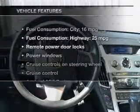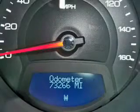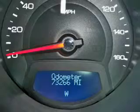Enjoy these notable features included in this vehicle: power door locks, power windows, cruise control, an AM-FM stereo with a CD player, satellite radio, power steering, and air conditioning.